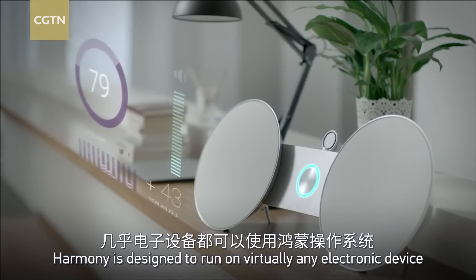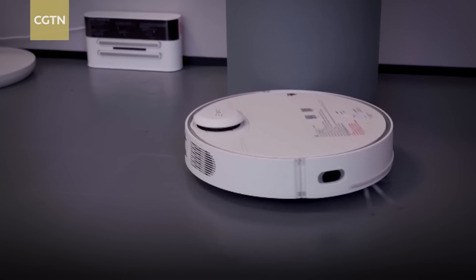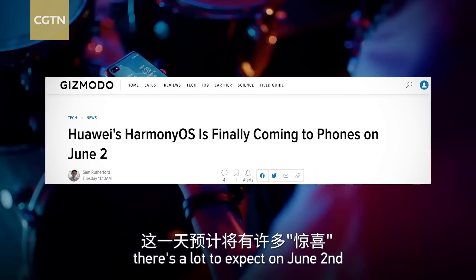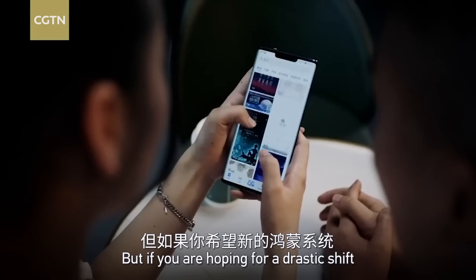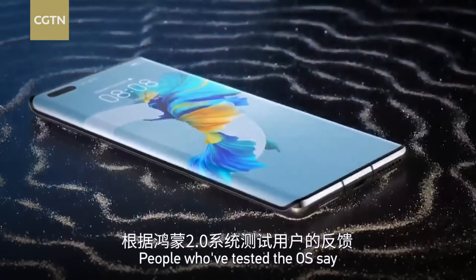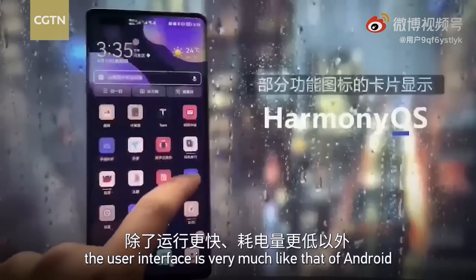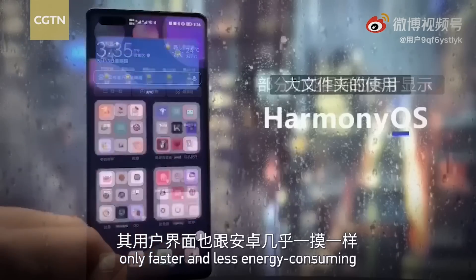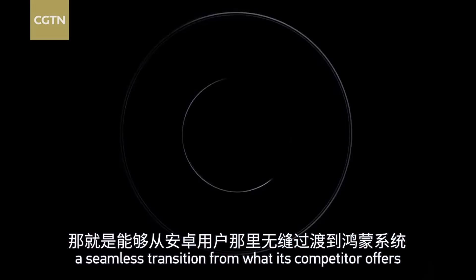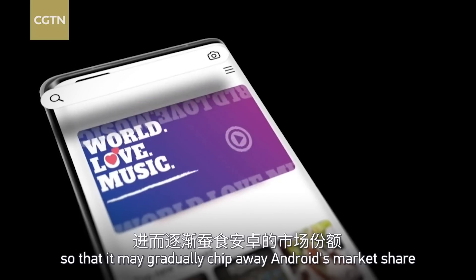HarmonyOS is designed to run on virtually any electronic device, from dishwashers to vacuum cleaners. Now that a date has been set for the debut of HarmonyOS 2.0, there's a lot to expect. But if you're hoping for a drastic shift from the Android user experience, you're out of luck. People who have tested the OS say it almost fully supports Android's apps. The user interface is very much like that of Android, only faster and less energy-consuming. That's exactly what Huawei's been trying to achieve — a seamless transition so it may gradually chip away Android's market share.